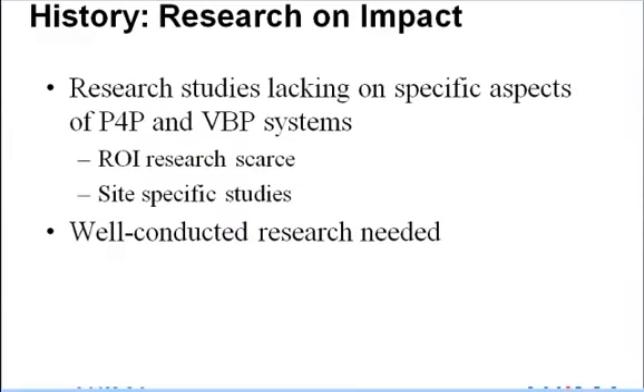Theoretically, P4P and VBP systems use rewards to motivate providers to render quality healthcare. Literature reviews of the research on these systems have found modest positive results. However, studies on some specific aspects of the systems are lacking — for example, research studies on the return on investment of these systems are scarce, and well-conducted research is needed.